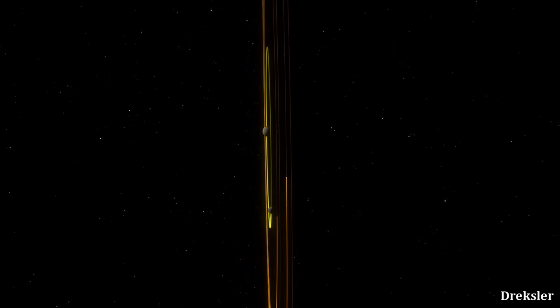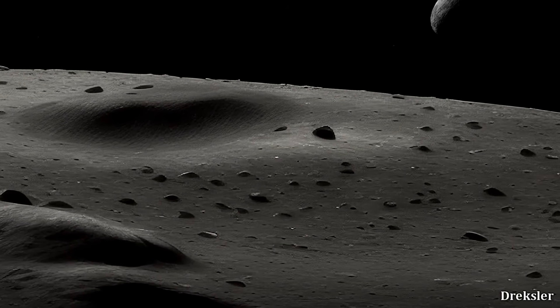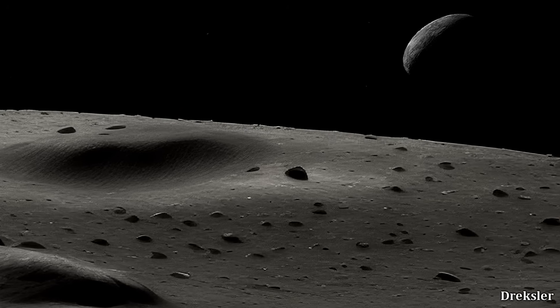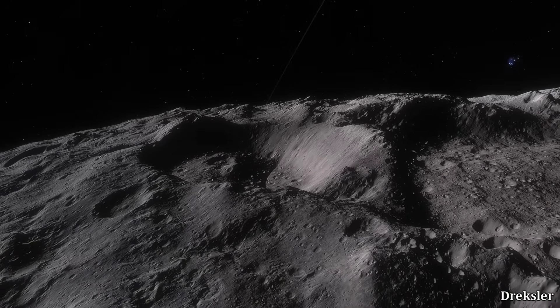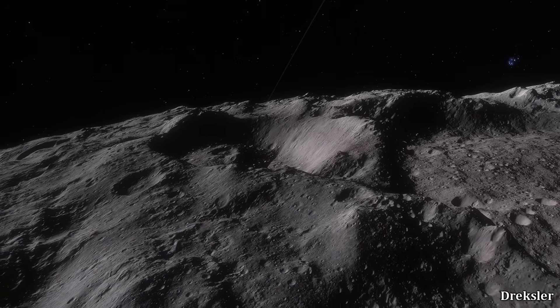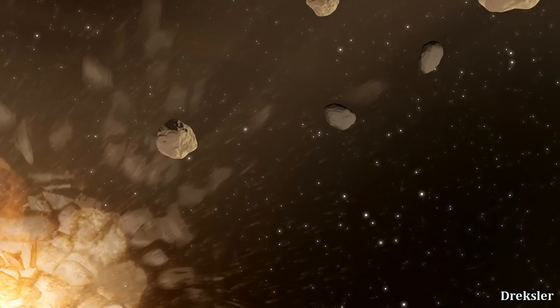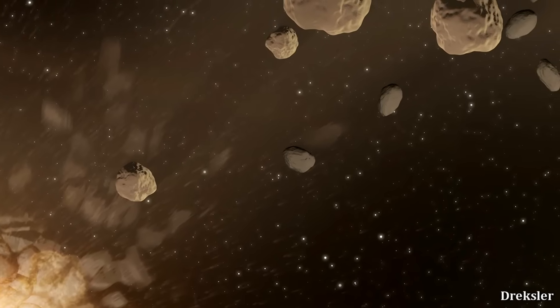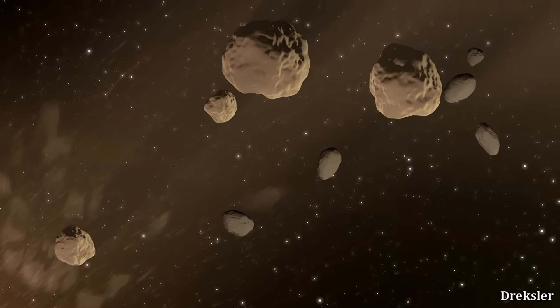Namaka orbits Haumia at a distance of about 25,000 kilometers, while Hiiaka orbits at about 50,000 kilometers. The orbits of Hiiaka and Namaka are quite inclined, meaning they are not going around the equator of Haumia — quite different from the moons of Pluto, which all orbit almost exactly around Pluto's equator. Hiiaka and Namaka both have spectra indicating their surfaces are composed of water ice, as does Haumia. Considering these similarities, they may have formed as a result of an ancient impact that sent chunks of Haumia flying into space, which then settled into orbit and became Hiiaka and Namaka.